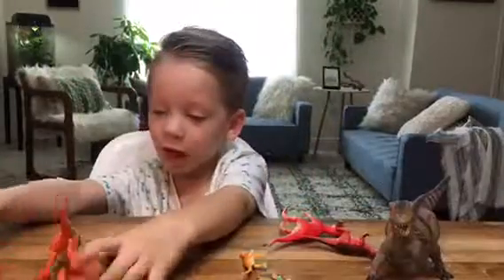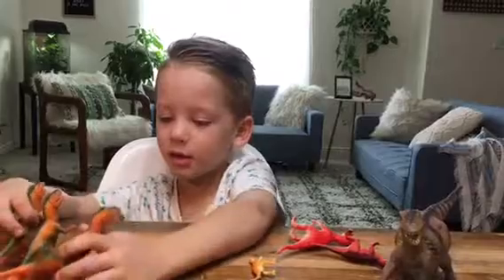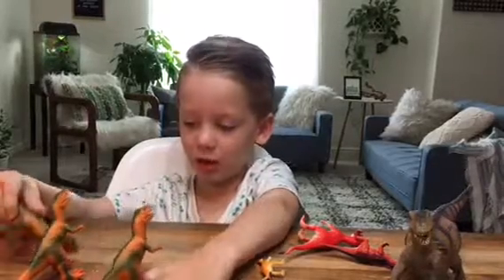T-Rex were good. They were different than the ones in Jurassic Park. They didn't really fight with Spinosaurus.